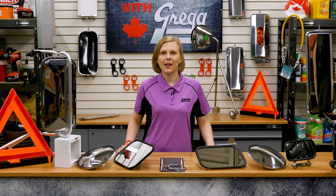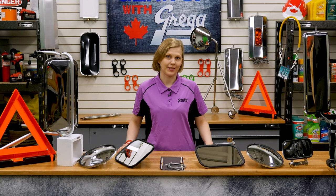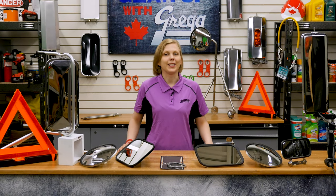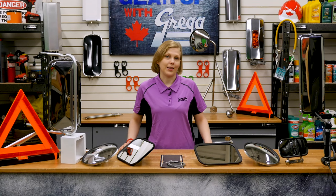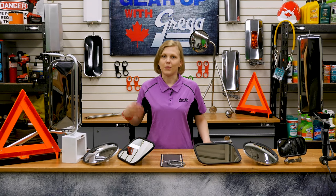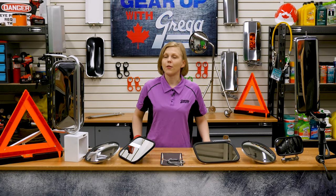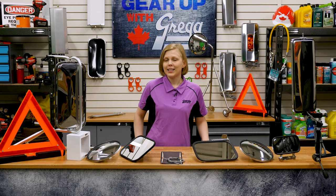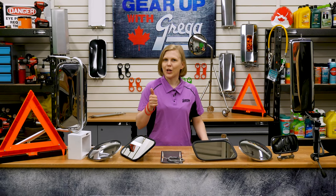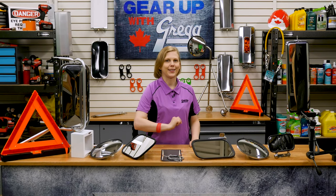Hi there, my name is Amanda and I'm part of the video production team here at Gregg Distributors. Thanks for checking out Gear Up with Greggs. Today we're going to talk about road safety, specifically the mirrors used by larger vehicles and why you should give them more of a buffer on the road than you think. But before we get into that, remember to like this video or subscribe down below if you want more great content on your horizon.